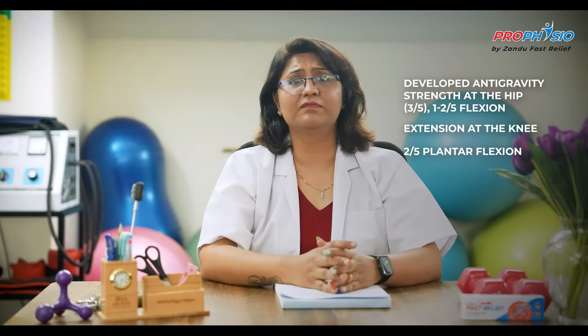The passive range of motion in her right extremities was within normal limits. With her tone flaccid, she required two-person maximal assistance for transfers and minimal assistance for static sitting during the early visits. She had no voluntary movement of her right upper extremity. In the lower extremity, she had developed anti-gravity strength at the hip (3 out of 5), 1 to 2 out of 5 flexion and extension at the knee, and 2 out of 5 plantar flexion, but no dorsiflexion, inversion, or eversion of the foot.